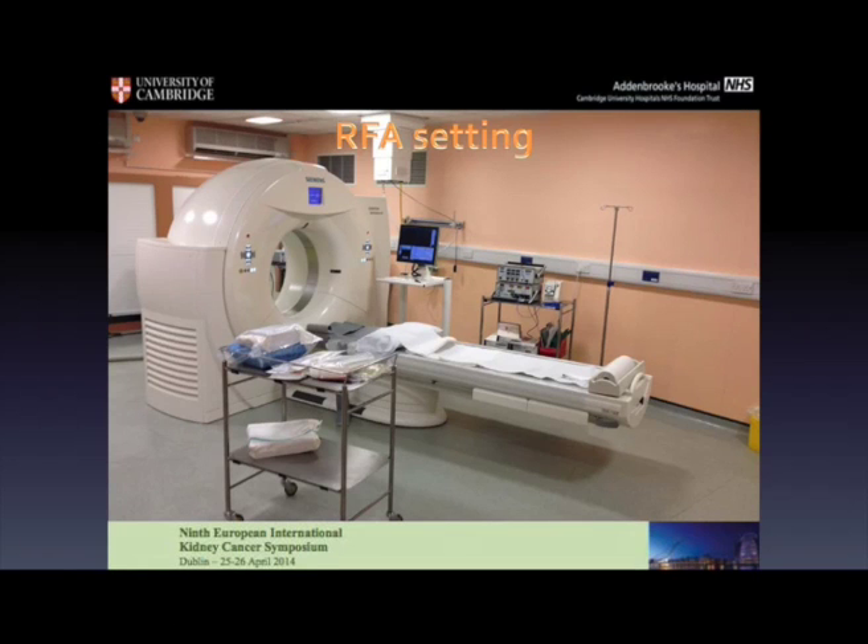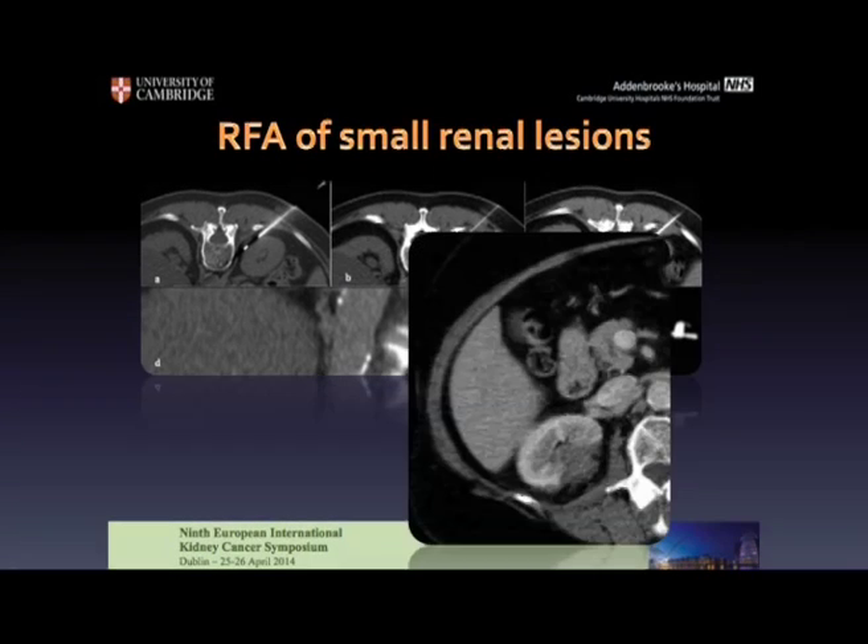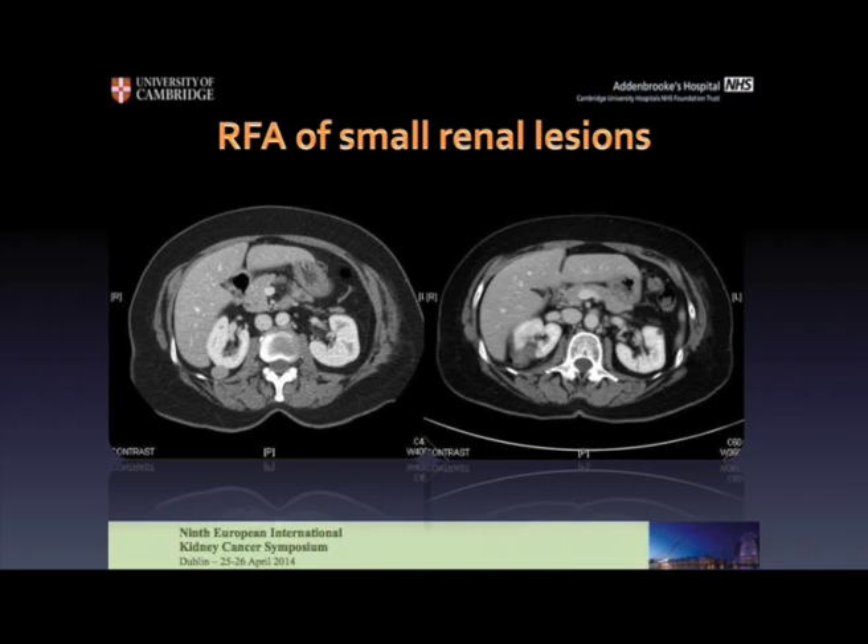The setting for RFA is very simple. We need the scanner — this is the scanner at Addenbrooke's — and we need the generator. The patient is usually anesthetized by local anesthesia or conscious sedation and positioned prone in the scanner. We need the monitor to identify where our needles are. If you see these pictures, this is an enhancing lesion, a typical RCC in terms of imaging. After calibrating and positioning the needle in the exact middle of the tumour, ablation is performed and there's no enhancement in the tumour, which indicates successful treatment. That's how tumours look three years after being ablated — there's a scar with no enhancement, a very good result.